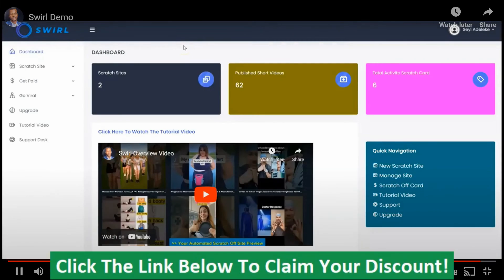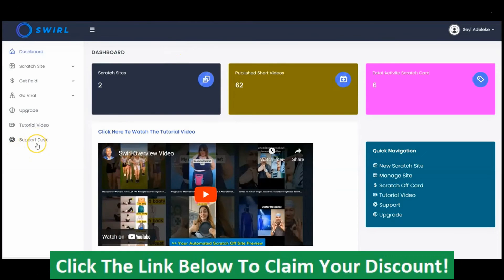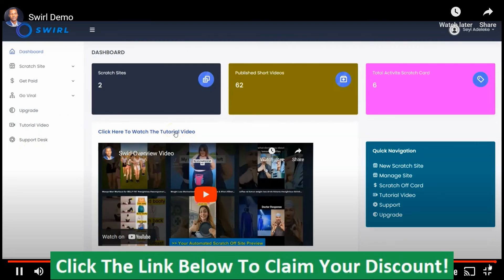As you can see, Swirl is a powerful software that allows you to make money in an interactive way. If you have any questions, don't hesitate to reach out to the support desk — you can always click here to contact the support desk. If you want to upgrade your account, you can click here. You can watch the remaining tutorial videos by clicking right here. Thank you so much for watching — I'll see you in the next video.